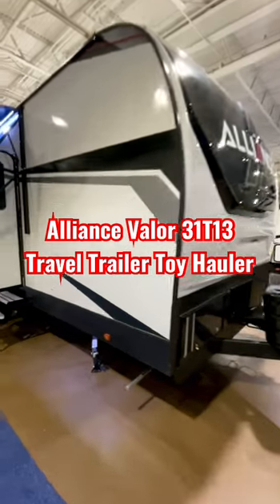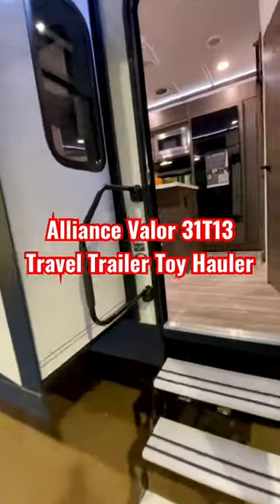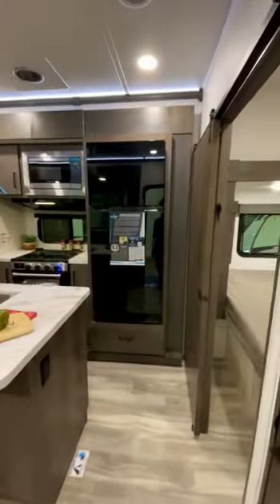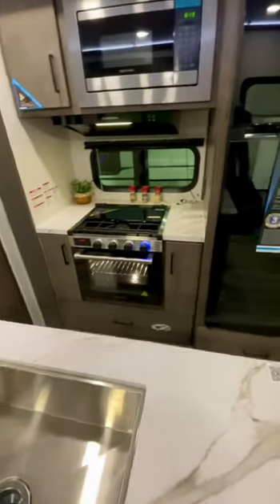All right guys, this is a brand new Alliance Valor 31T13T travel trailer. It's got Asdell walls, it's rated for full-time living. It's got a huge fridge, residential-style microwave, and a three-burner stove with an oven.